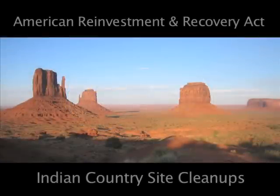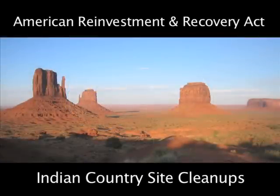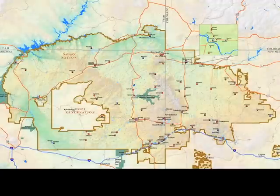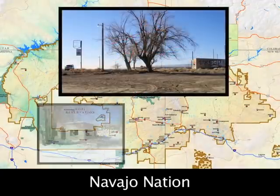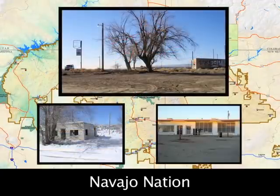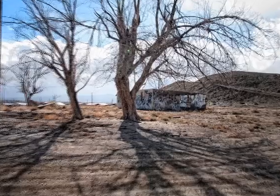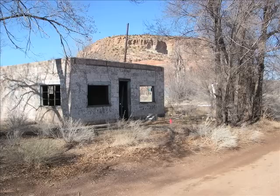The Navajo Nation covers a vast American landscape about the size of West Virginia. Scattered across it are hundreds of old gasoline tank sites built between the 1930s and the 1970s on former trading posts. Many of them were later abandoned and left to decay.